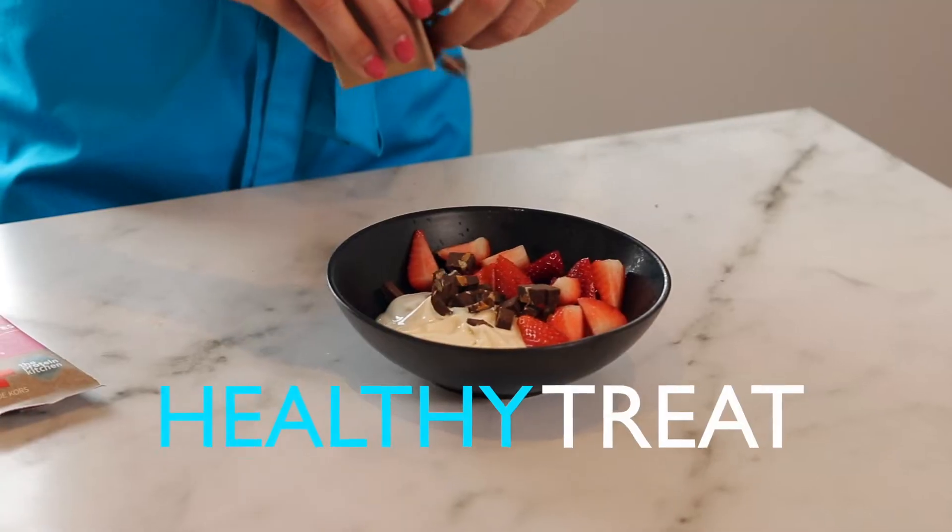Welcome back in the kitchen! Today I have a really great tip for you that you simply have to try. It's a healthier snack or treat and you only need three ingredients.